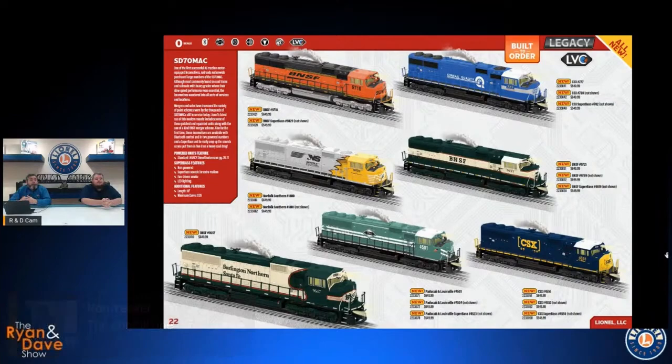We've done the Super Base a lot on F units and E units where you have a matched consist, but for guys modeling a more modern era, this SD70 MAC or the SD45 we'll look at next gives you the opportunity to throw a Super Base-equipped engine into a more varied consist — say a couple of Dash Nines or ES44s — for extra bass. Operation in Bluetooth mode will be a little different than the ABA sets: the SD70 MAC units are programmed as separate Bluetooth engines, so you can only control one at a time via Bluetooth. To run all three units together as a train, you'll need to use the Legacy remote.